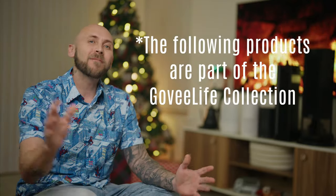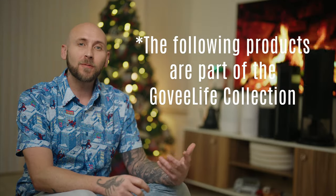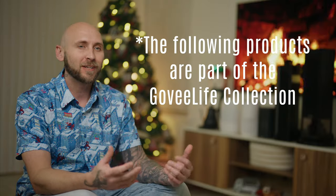Hey, what's going on people? I hope y'all are doing good. Today we're wishing everyone a very Merry Govee Christmas by taking a look at several new additions to Govee's growing smart appliance collection.